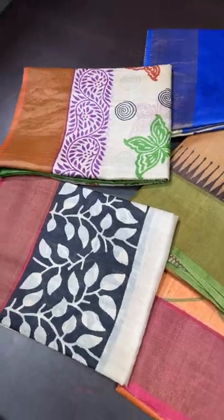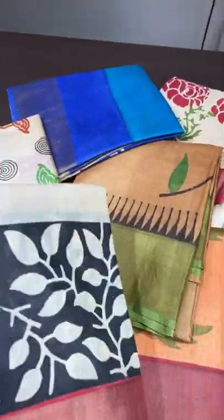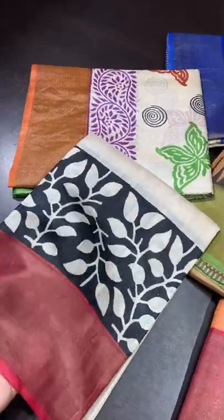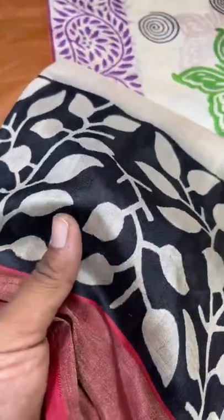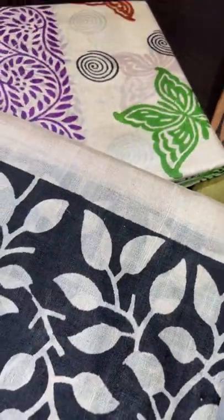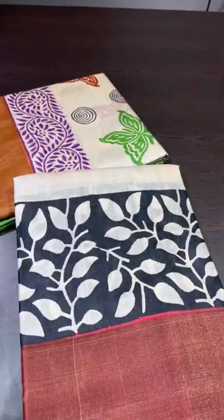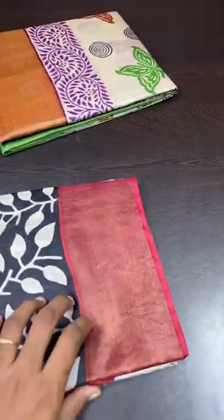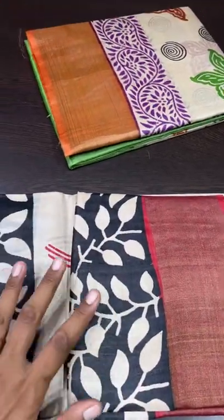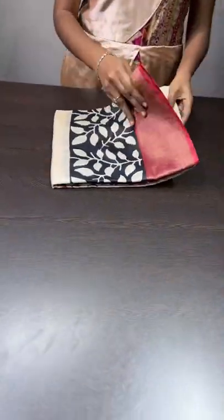All these sarees are pure tasa — hand woven tasas, very lightweight and easy to carry. Tasa is not a shiny, silkier fabric like mulberry; it has a little matte finish. But tasa has a very different and beautiful quality — it is soft and easy to wear, with a soft fall that holds its drape even for long hours. Comparing all four silks — mulberry, tasa, eri, and muga — tasa is the best for long-time wearing, in my opinion.